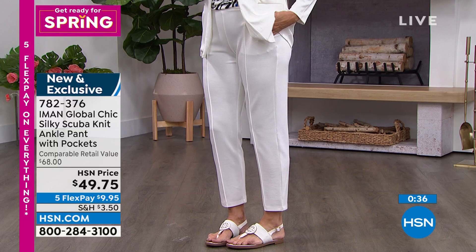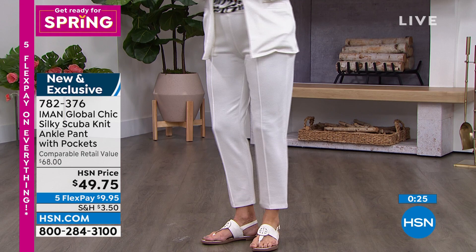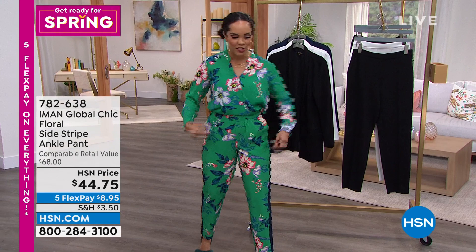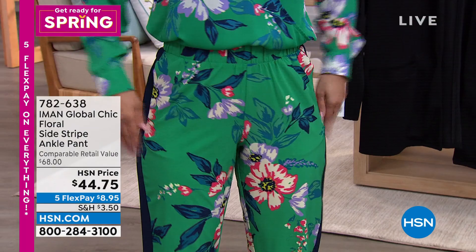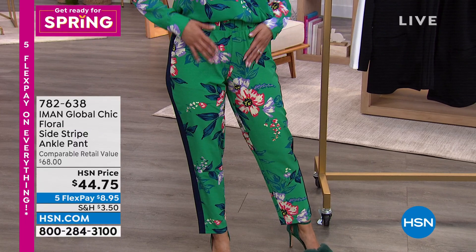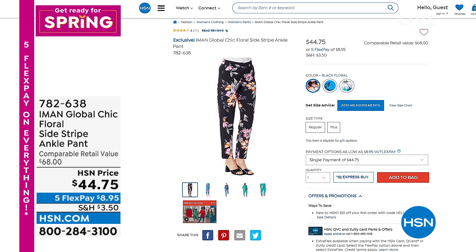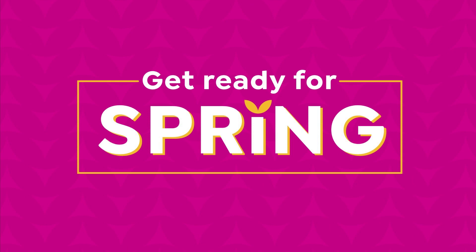Use flex pay to get the pant home, especially if you want to pair it with the matching blazer. Easy care: machine wash, hang or flat dry. Item number 782376. Coming up: the floral pants being worn right now — no buttons, no zippers, just step right in. They have pockets without adding bulk and a side seam going all the way down. Available in green floral, blue floral, and black floral with a stripe. Item number 782638, extra small to 3X.